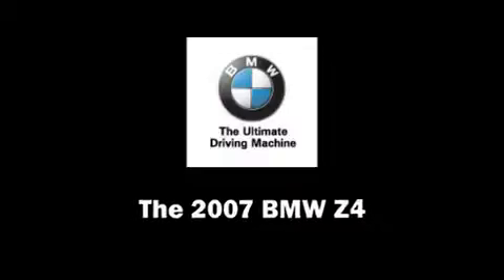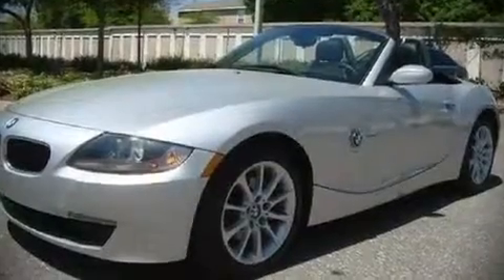The 2007 BMW Z4. It features a standard transmission, rear-wheel drive, and a 3-liter 6-cylinder engine.